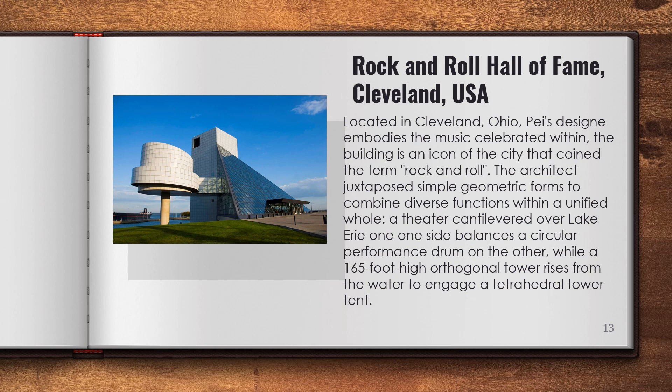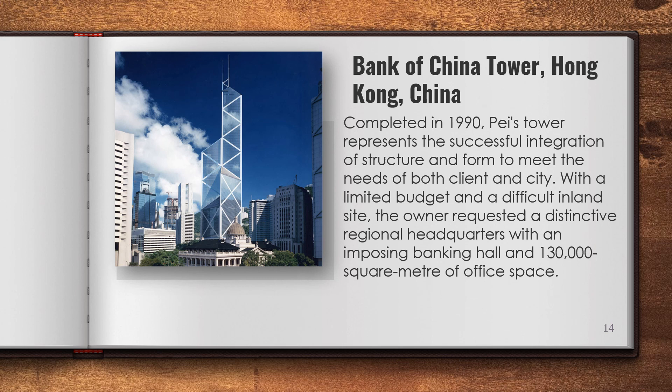Located in Cleveland, Ohio, Pei's design for the Rock and Roll Hall of Fame embodies the music celebrated within. The building is an icon of the city that coined the term rock and roll. The architect juxtaposed simple geometric forms to combine diverse functions within a unified whole — a theater cantilevered over Lake Erie on one side balances a circular performance drum on the other, while a 165-foot-high orthogonal tower rises from the water to engage a tetrahedral tower tent. Completed in 1990, Pei's tower represents the successful integration of structure and form to meet the needs of both client and city.